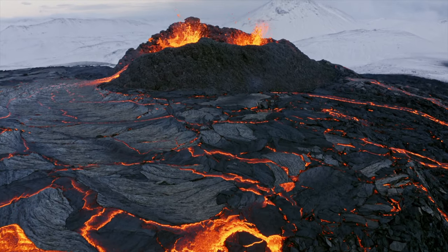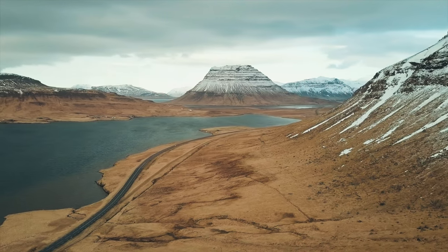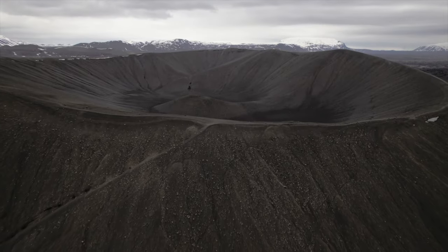Volcanoes are one of the natural wonders of the world — powerful and yet beautiful. They're found all over the world, but mostly along the belt called the Ring of Fire.